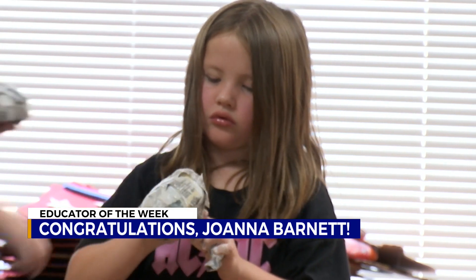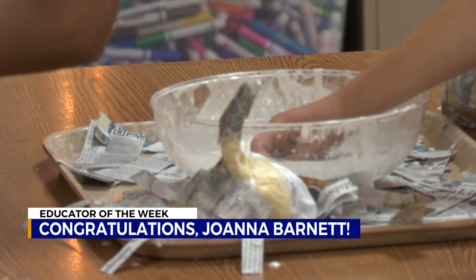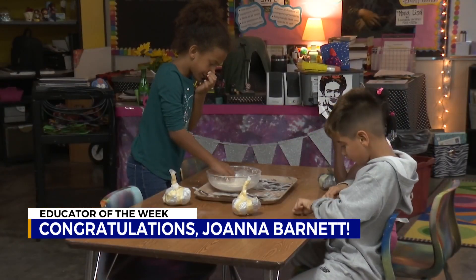I haven't seen one student come in here who doesn't have a smile on their face, excited to create whatever project they're working on during that week. On this day, it's papier-mâché pumpkins just in time for fall. The kids dive in with art on their hands and smiles on their faces.